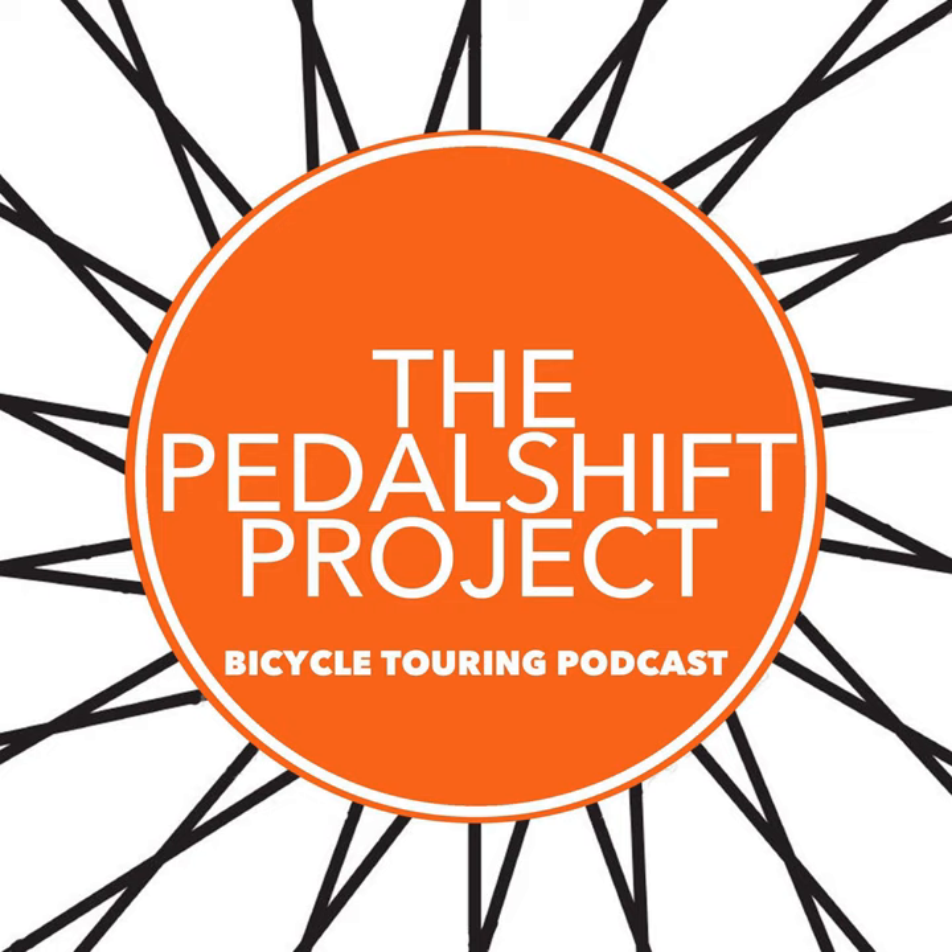This is a very enthusiastic YouTube channel. Hi, everyone. It's good to be back again for episode 86 of The Pedalship Project. Thanks for joining. I'm really excited to have you here.